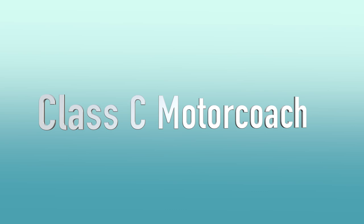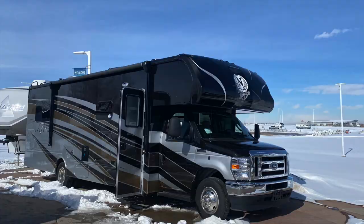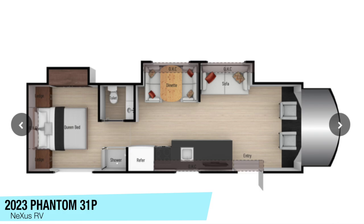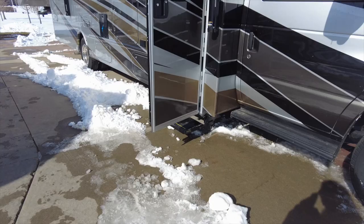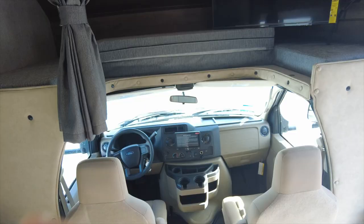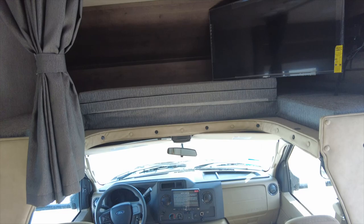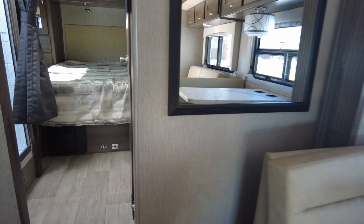Here are some Class C's. This is the 2023 Phantom 31P. It's on a Ford V8 gas engine chassis with a 55-gallon fuel tank. There are two captain's chairs up front with a bed above and a 40-inch TV in the corner. It has ducted AC and a 4-kilowatt generator on board. The slide-out has a sofa and dinette. There is a split bathroom with a shower on the passenger side, and the toilet and sink area on the driver's side.